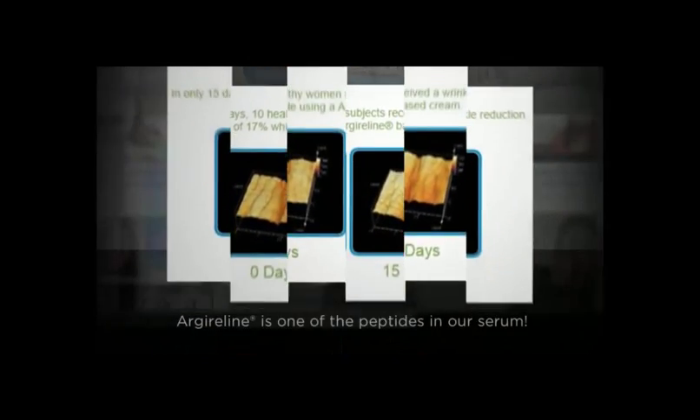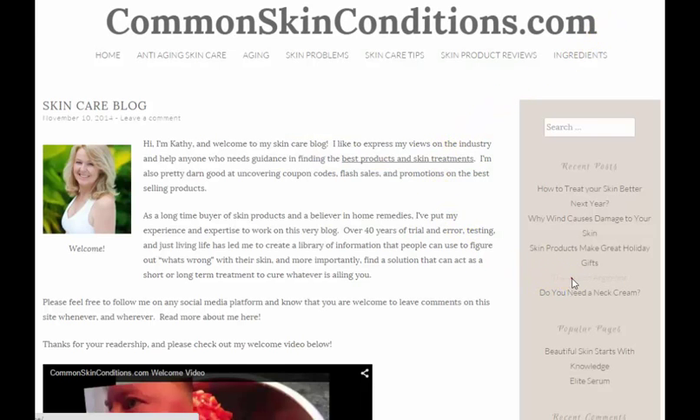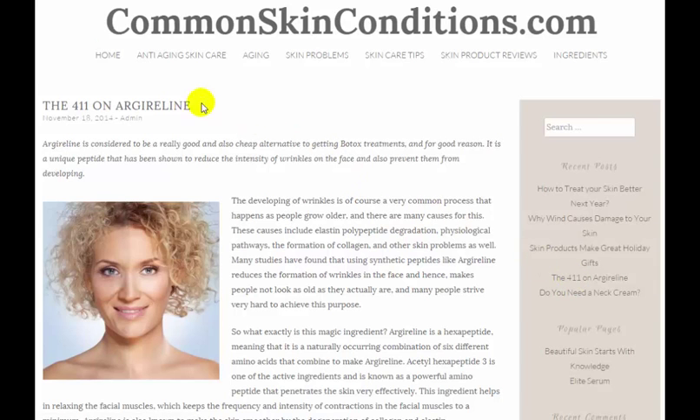I love products that contain Argireline. To learn more about how it works and to see the products that I like best, click on our link below, which will take you over to our page, The 411 on Argireline. Thanks for tuning in and have a great day.